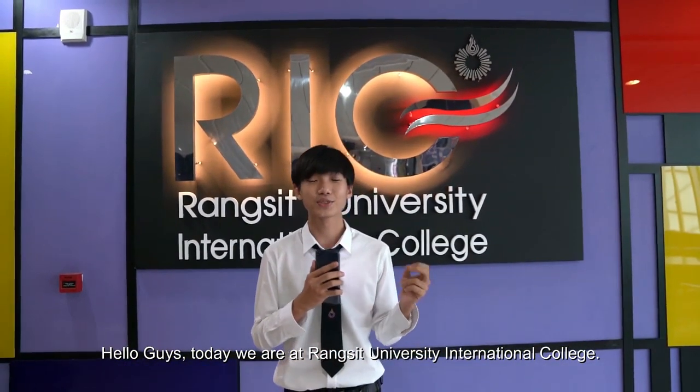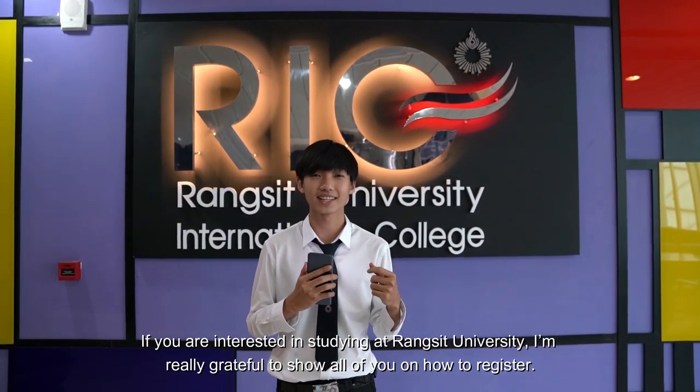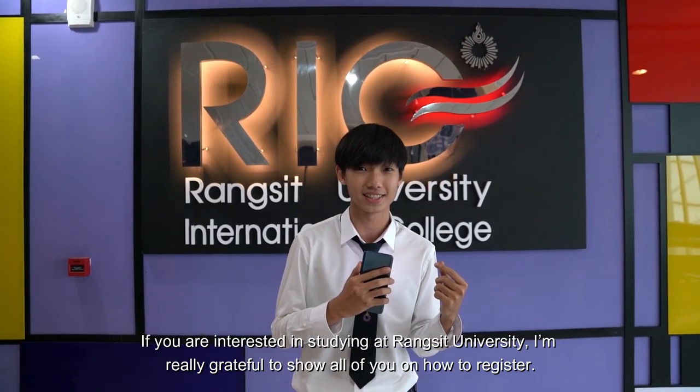Hello guys, today we are at Brancid University International College. If you are interested in studying at Brancid University, I am really grateful to show all of you how to register.